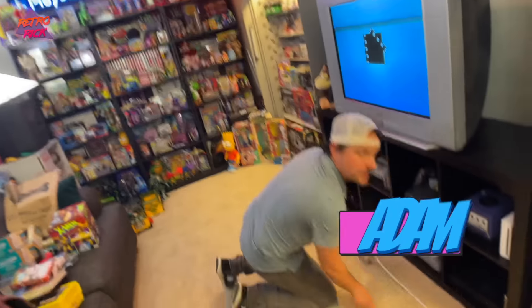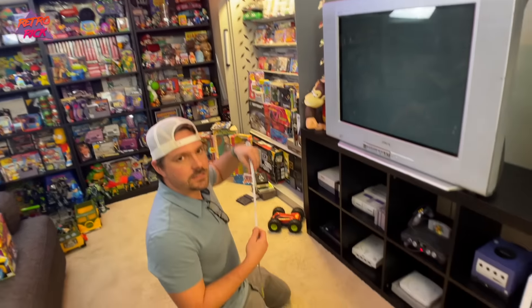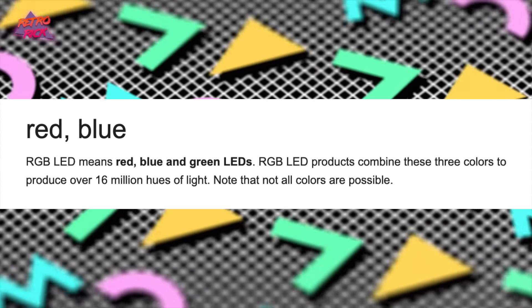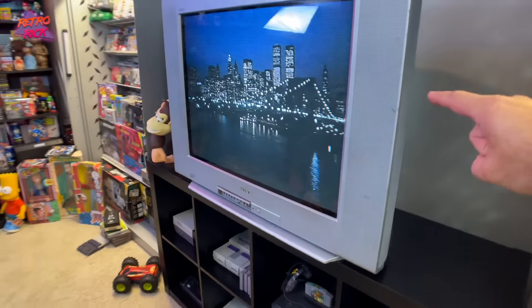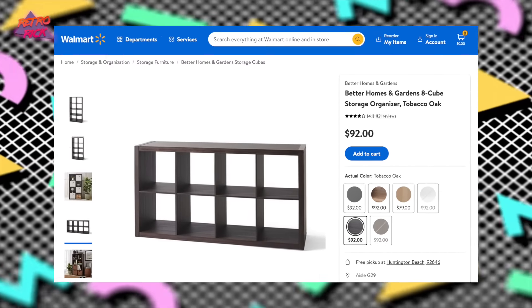We're in the game room working through some different projects. I'm joined with my boy Adam — he is my tech expert and I asked Adam, what do I need in the game room to make it pop? And he said, why the heck do you not have RGBs? You need RGBs behind your trusty 8 cube shelf. Shout out to the Walmart 8 cube shelf that has lasted three years with this behemoth.